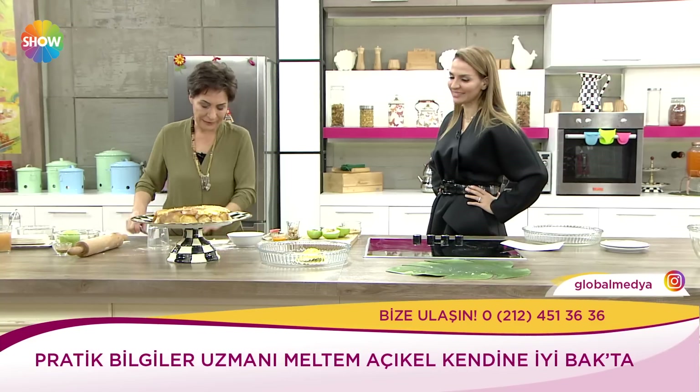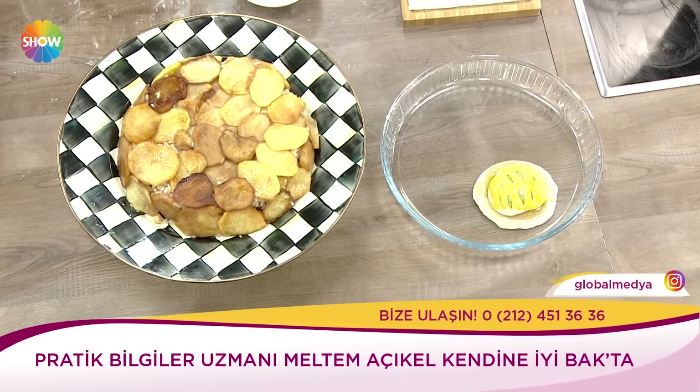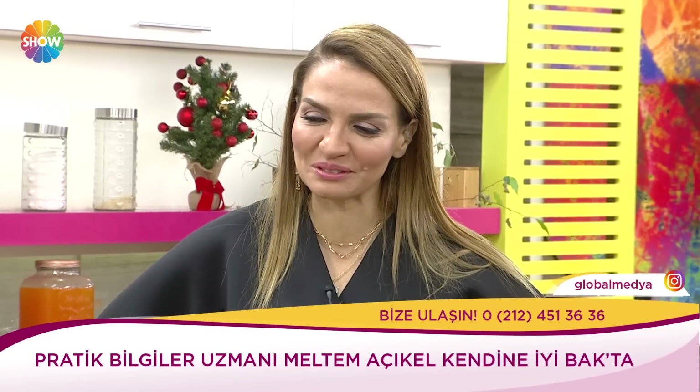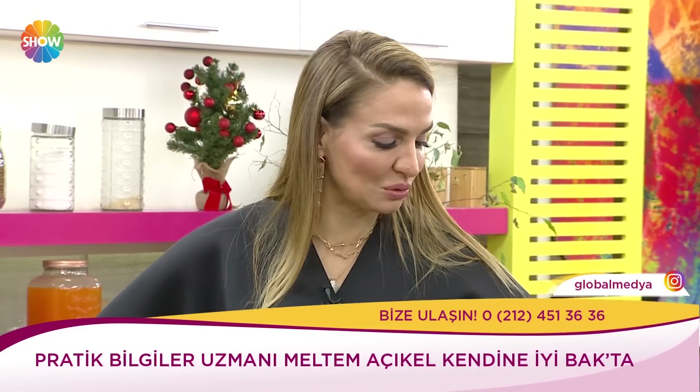Harika oldu aşkım. Bu kadarını hak ettik değil mi? Sen Yasin'i beslersin çünkü benim kendine iyi bakta bugün çok değerli farklı konuklarım daha var. Her biri birbirinden bilgi dolu. Ve şimdi müsaadenle ben geçiyorum. Bakalım sırada kim var kendine iyi bakta. Ben elma bombalarımı yapmaya devam ediyorum.